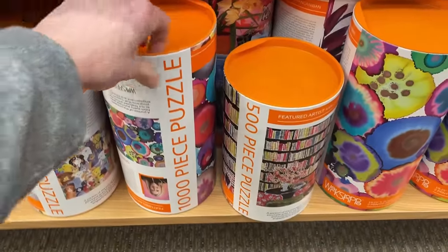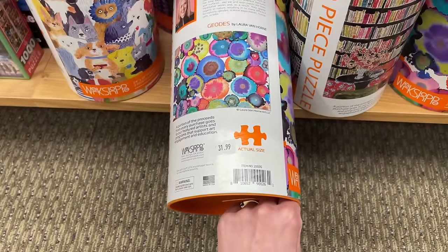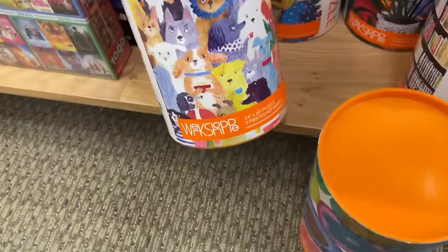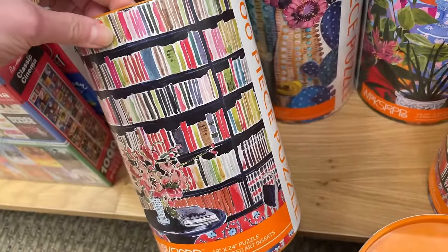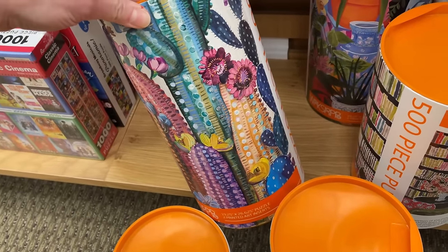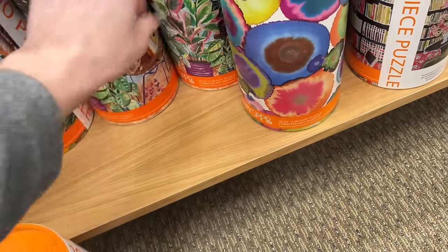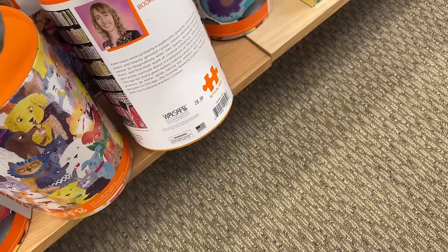We have these tubes down here - I'm trying to see the brand. These are pretty expensive - $31.99 for these sets. Two printed art inserts, 1,000 pieces. We have one here with a bunch of random animals looking kind of petrified. This one looks like a little bookstore or bookshelf. We got a big one here - colorful cactuses or something? And this one is pretty - just some plants and roses. $28.99 - that's pricey. These are $31.99 for the 1,000 piece and $28.99 for the 500 piece.